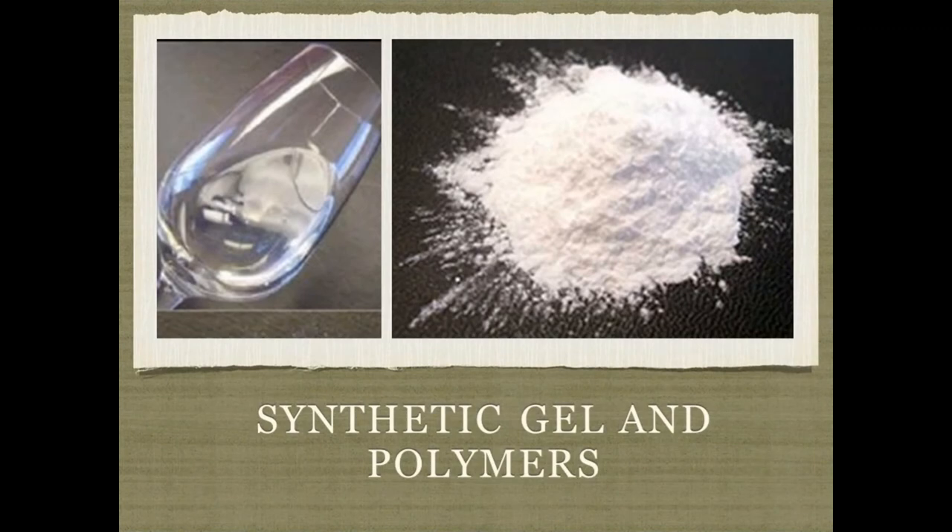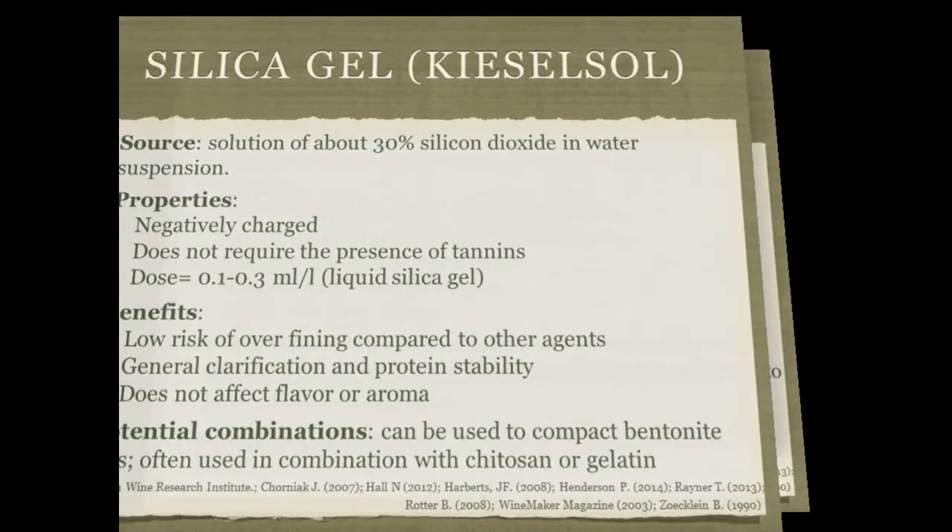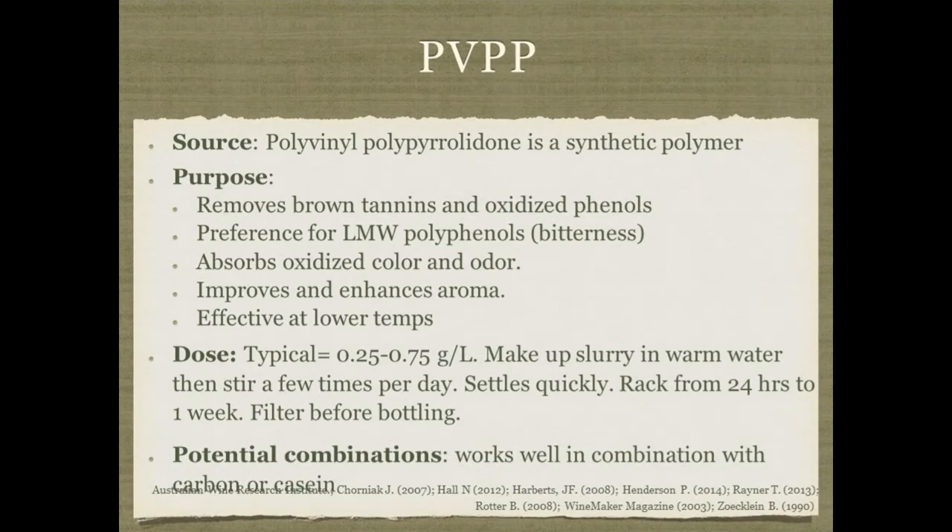Silica gel or kieselsol is one of the agents in the two-step product Super Clear available for home brewers. Importantly, along with bentonite, it has a negative charge — so if you used a positively charged fining agent and it didn't fully achieve what you wanted, you might consider using a negatively charged agent like silica sol or bentonite. It does not require the presence of tannins, has a low risk of over-fining, is used for general clarification and protein stability, and does not have much risk of affecting flavor and aroma. It can be good for compacting bentonite lees and is often used in combination with chitosan as Super Clear, or in combination with gelatin.